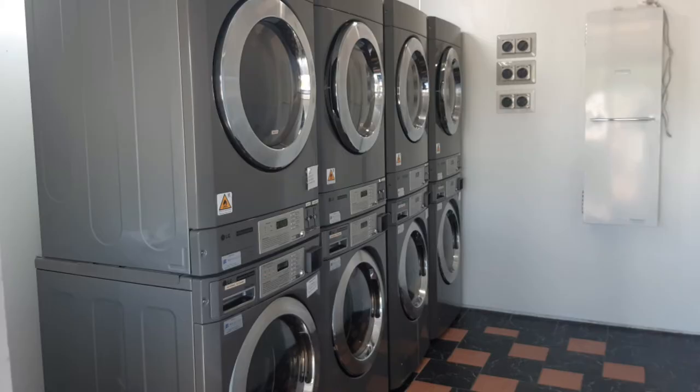The laundry area, which is adjacent — in between the showers and the toilets — was once again very, very tidy and clean, with good-sized washing machines and dryers. We found those very good and did actually use them.